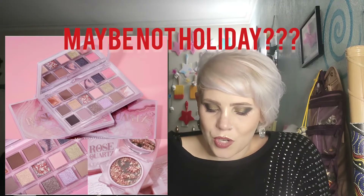Coming up next is something I'm super excited about and I am probably — I mean I am definitely — going to get this. I'll have to work several extra shifts but whatevs. This is Huda's holiday palette. It's Rose Quartz.